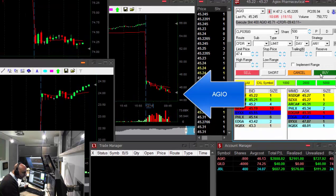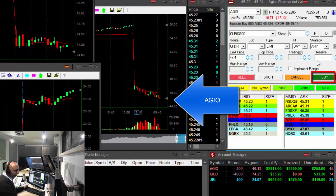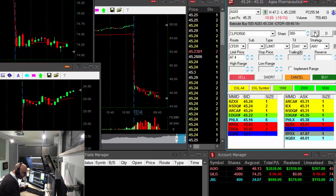JBL continues and AGIO is getting very close to the point where I would like to take my profit. Covered another 500 shares in AGIO — that was my second good trade in AGIO. Up $2,800.